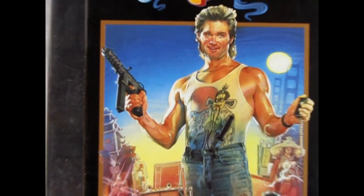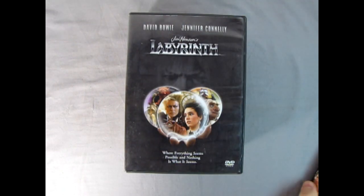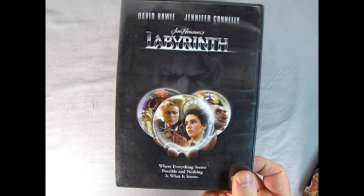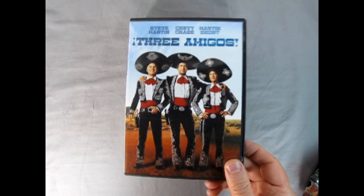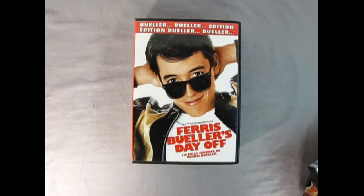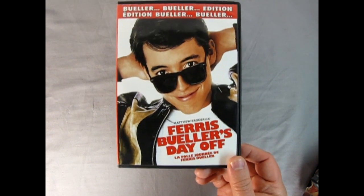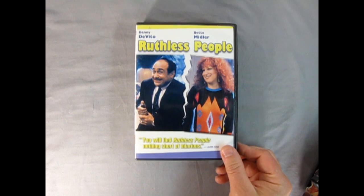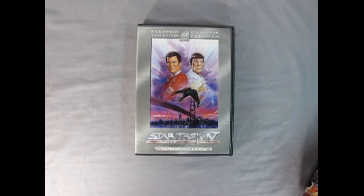1986 saw its fair share of really awesome movies. We had Big Trouble in Little China, which I got here on VHS, followed by Jim Henson's Labyrinth. Then we got some comedies with Steve Martin, Chevy Chase, and Martin Short in The Three Amigos, and Ferris Bueller's Day Off - a real classic. Danny DeVito and Bette Midler in Ruthless People, always a funny one, and finally Star Trek 4: The Voyage Home, a really interesting sci-fi comedy concept.